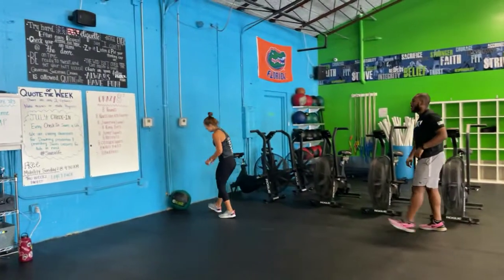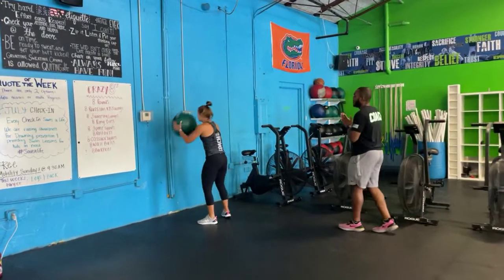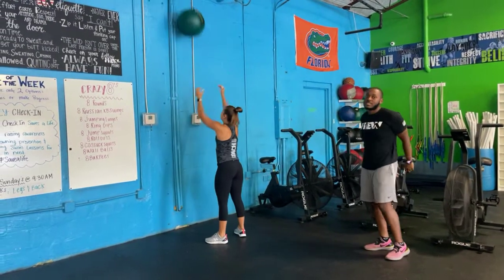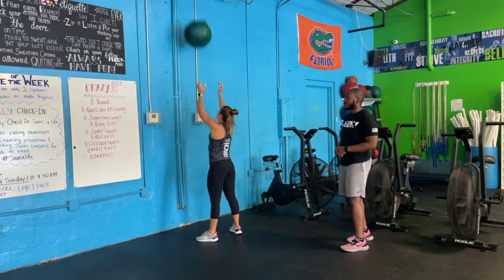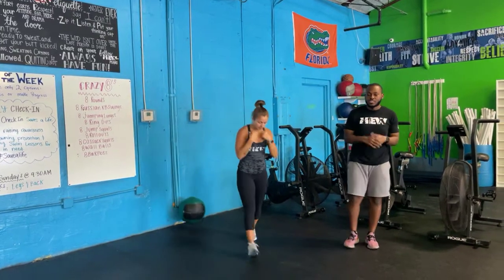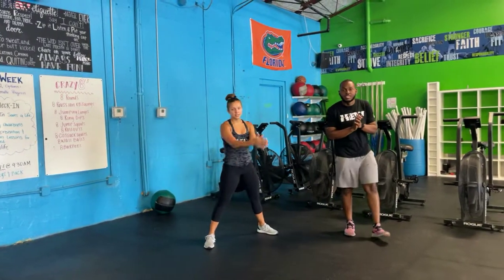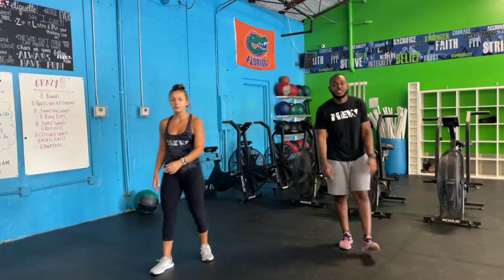Once done with those eight, move on to wall balls. Find a spot on the back wall, put the ball right in front of your face, hit the bottom of that squat and launch on the way up using that momentum. Then as soon as you're done with number eight, you've got burpees — open space in the room, roll yourself down, roll it up, jump and clap. Once you get through all eight rounds, you are done for the day! Peace.